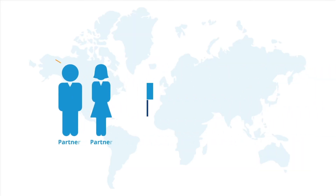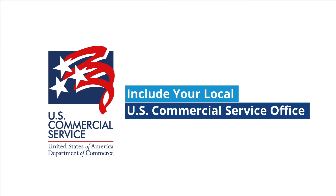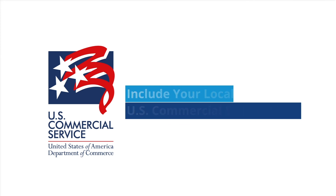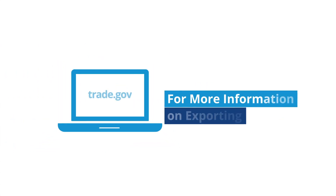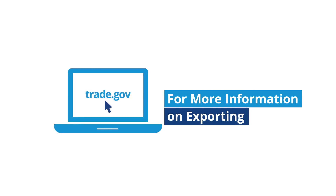Your shipper or foreign partner may be knowledgeable on the export documentation needed for your product. Other resources include your local U.S. Commercial Service office. To find an office near you and for more information on exporting, visit trade.gov today.